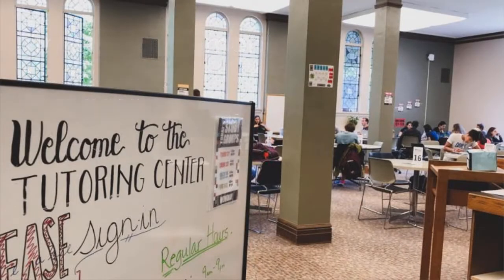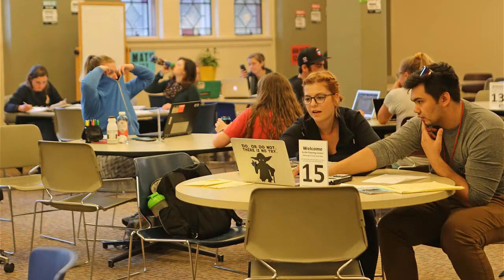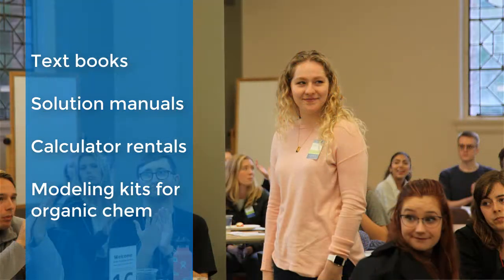In addition to the help available from subject tutors and peer advisors, the tutoring center also has resources that students can access such as textbooks and solution manuals for the courses we tutor, calculator rentals, and modeling kits for organic chemistry work.